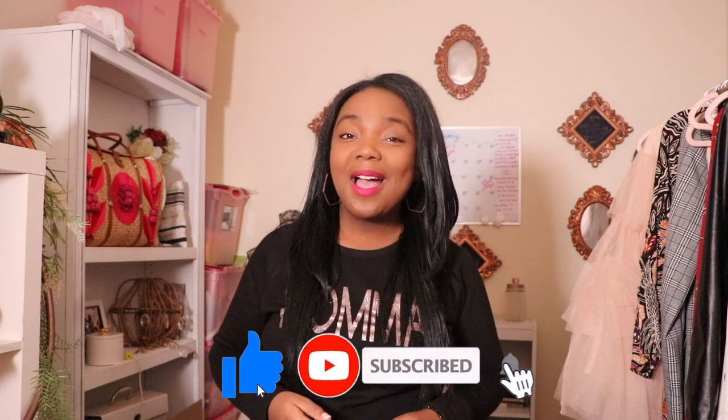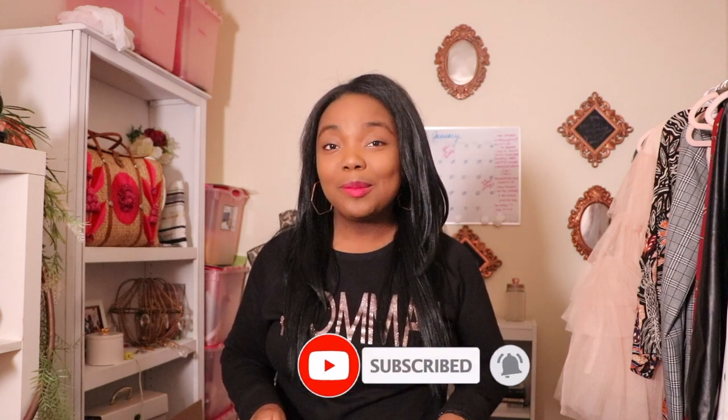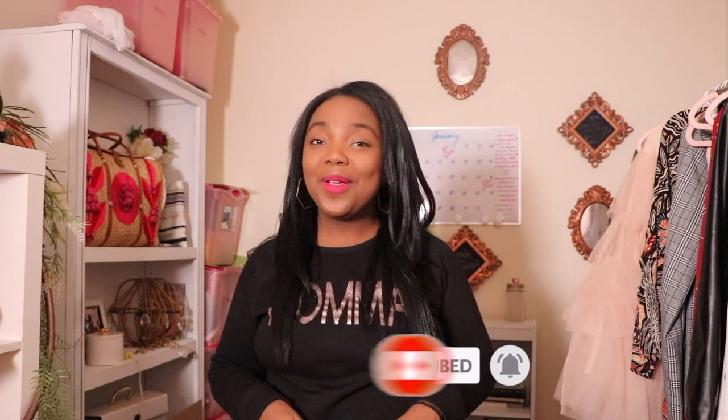All right guys, thank you for watching today's video. Please like, share, and subscribe. I have so much coming up, so please hit that notification bell and I'll see you in my next video. Bye!